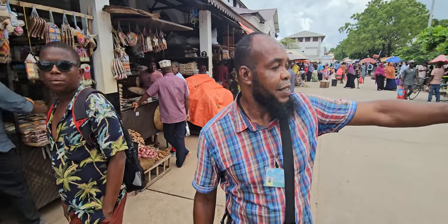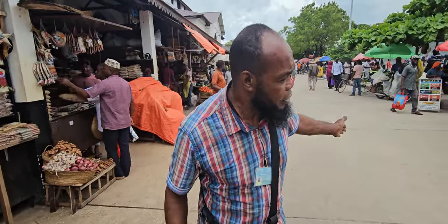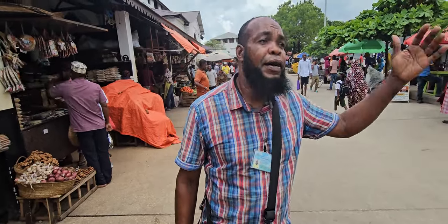Over there you can see that road — that is the creek road. It separates the Stone Town and the suburb area. Before, there used to be water here, but later the land has been reclaimed.